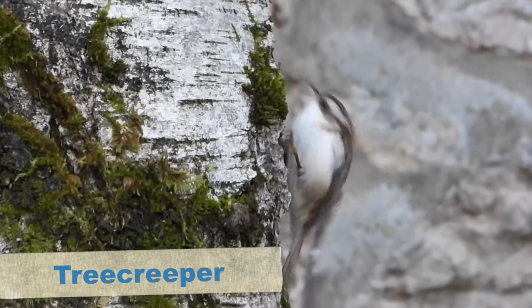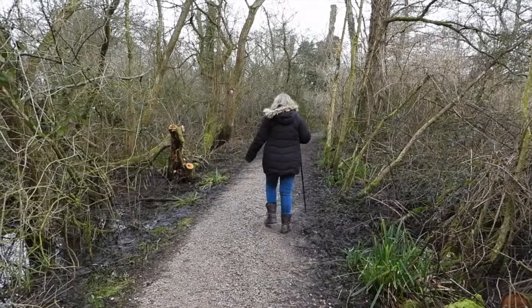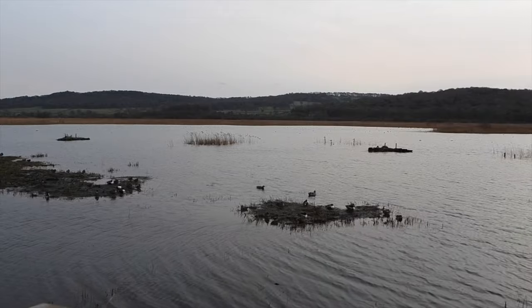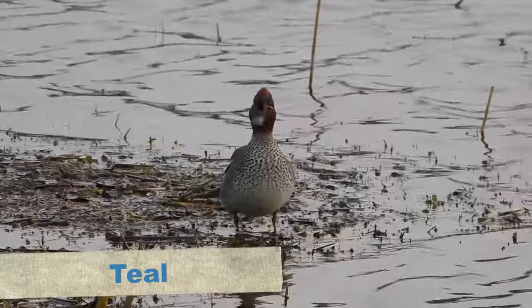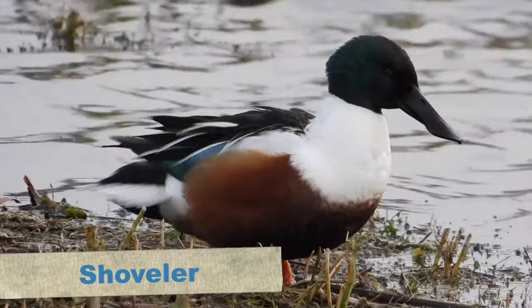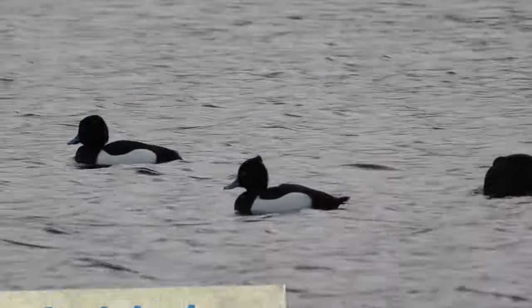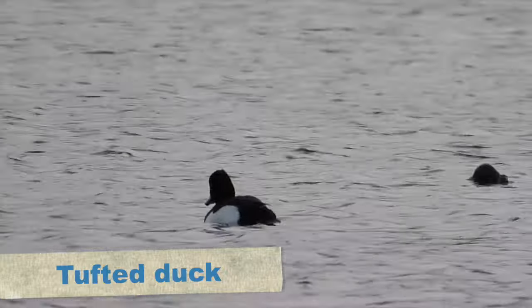The first bird we saw as we walked onto the path was a wonderful treecreeper going up and down trees. To get to our target, the ring-necked duck, we headed to the first hide called Lillian's hide. When we arrived we looked out upon the big stretch of water. Close by there were normal suspects like teal and a lovely shoveler preening, but we had to scan further out through the many tufted ducks, searching for the ring-necked duck.